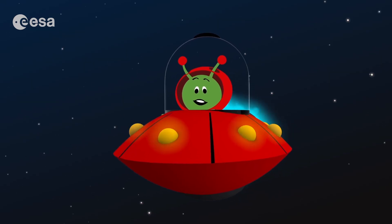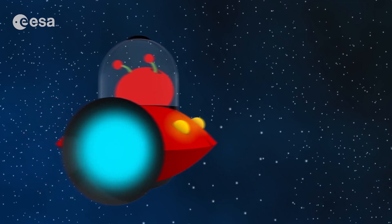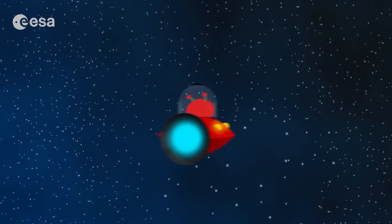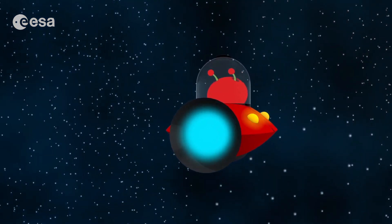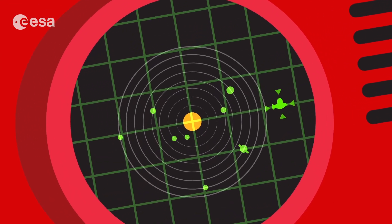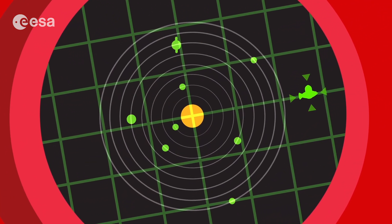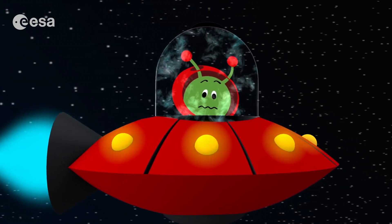Let me take you closer to the edge of the solar system where comets come from. I really want to find some of them and show them to you close up — you will be surprised. Here we are. We are very far away from the sun here. That's why it's so cold. Freezing cold. It is difficult to imagine how cold it is here.